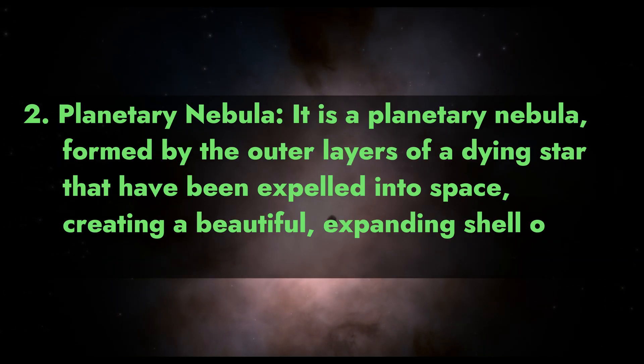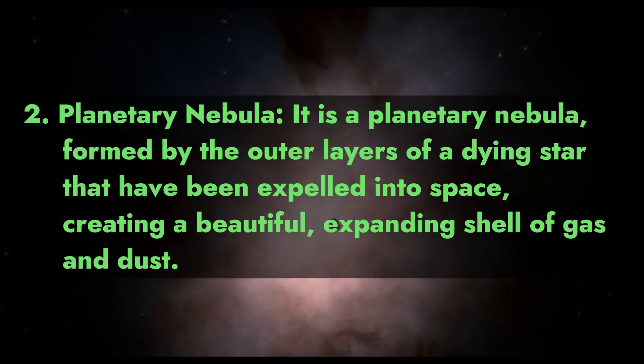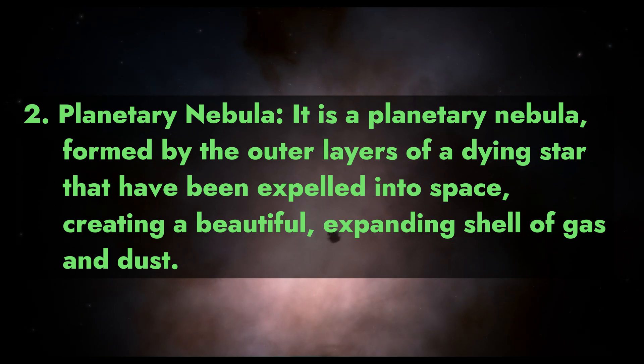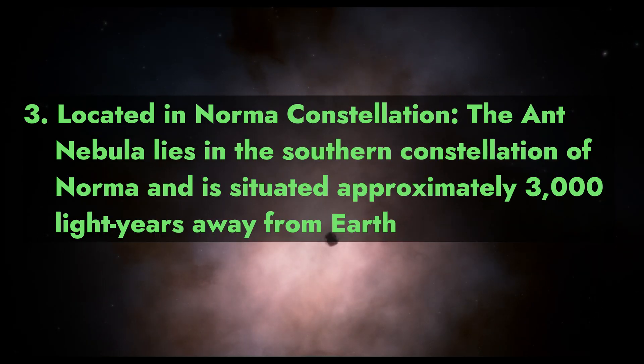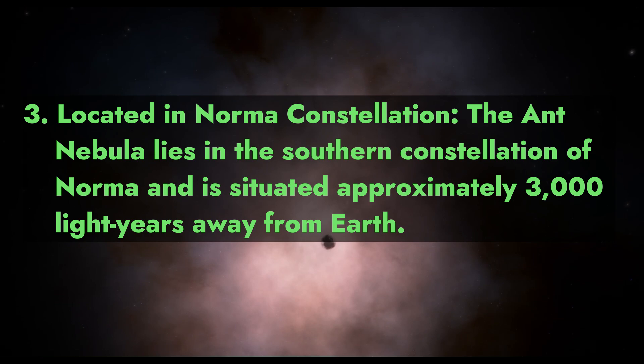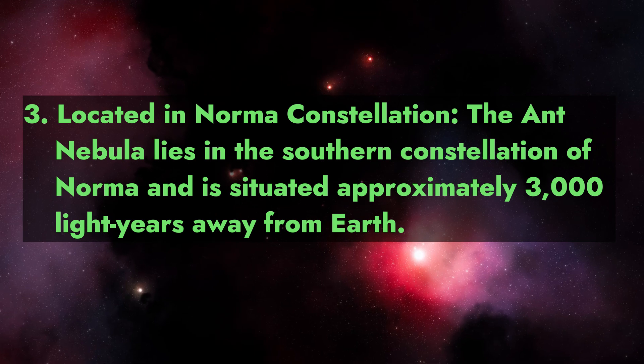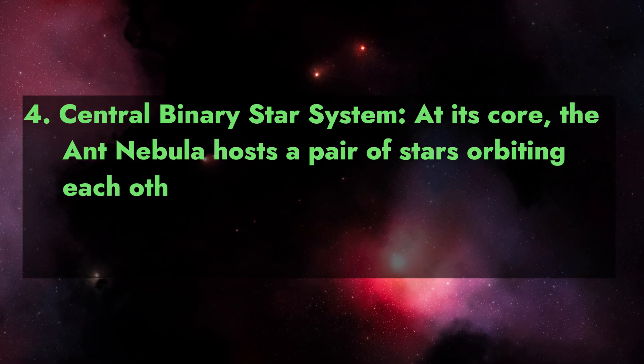Fact 2 - Planetary nebula: it is a planetary nebula formed by the outer layers of a dying star that have been expelled into space, creating a beautiful expanding shell of gas and dust. Fact 3 - Located in Norma constellation: the Ant Nebula lies in the southern constellation of Norma, situated approximately 3,000 light years away from Earth.